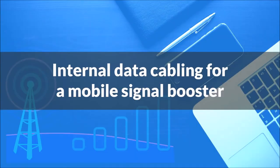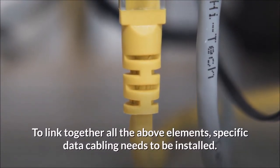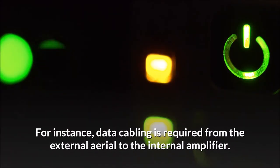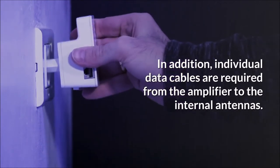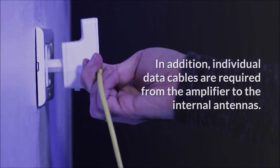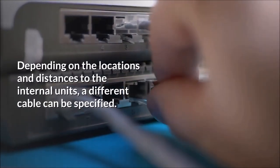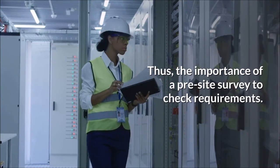Internal data cabling for a mobile signal booster. To link together all the above elements, specific data cabling needs to be installed. Data cabling is required from the external aerial to the internal amplifier. In addition, individual data cables are required from the amplifier to the internal antennas. Depending on the locations and distances to the internal units, a different cable can be specified, highlighting the importance of a pre-site survey to check requirements.